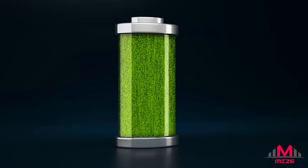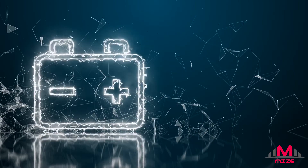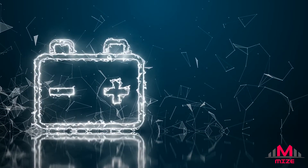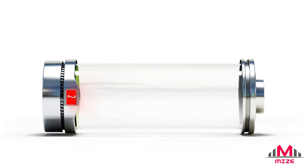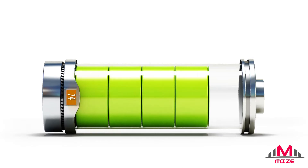All batteries rely on chemical reactions to produce an electric current. Inside a battery are two electrodes made of different sorts of metal, named an anode and a cathode, and an electrolyte — often an acid. Chemical reactions between the electrodes and electrolyte create a flow of electrons from anode to cathode when the battery is connected, producing an electric current.